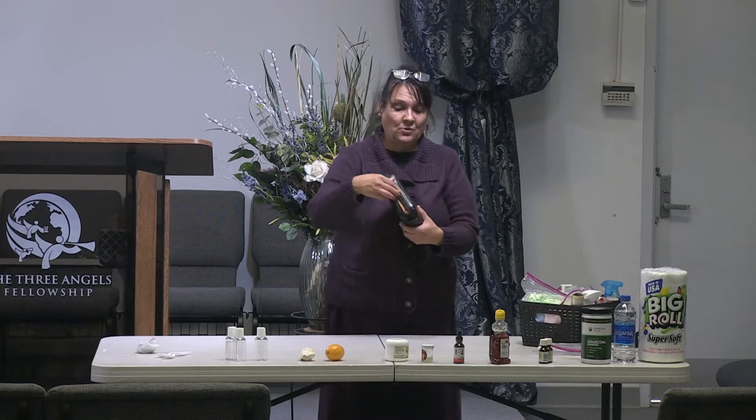Welcome everyone. My name is Christine. We are here to do the natural remedies hands-on, with our verse, Ezekiel 47, verse 12.